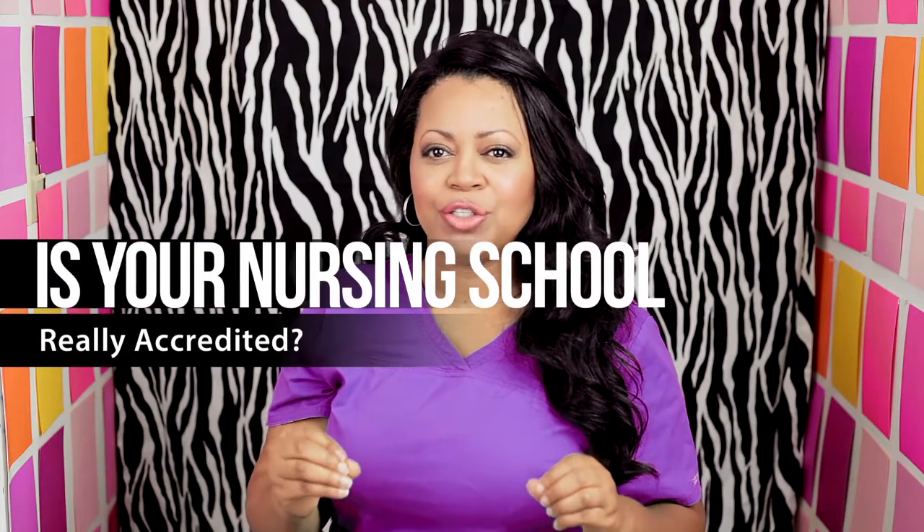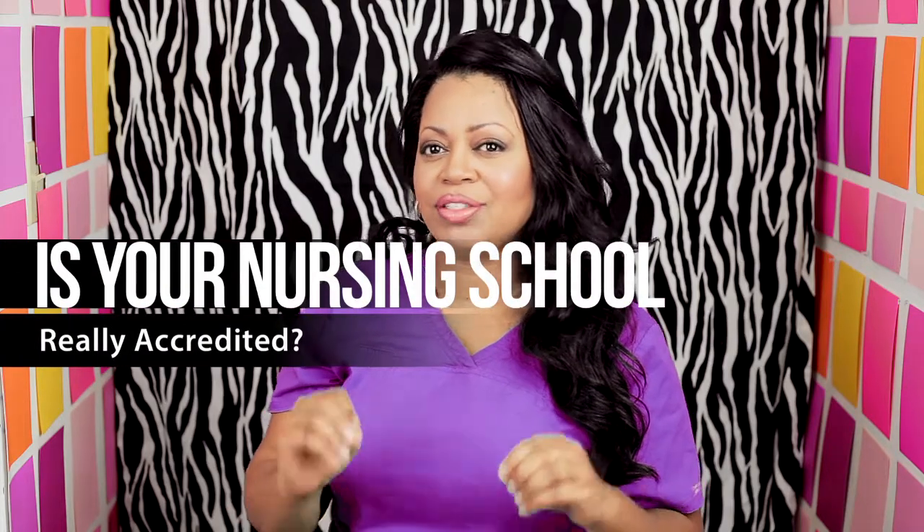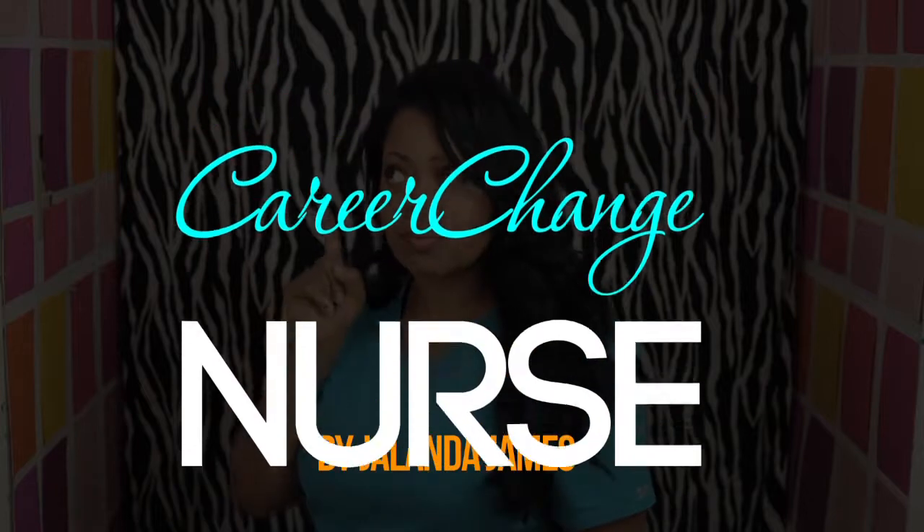In this video, I'm going to share how to determine if your nursing school is really accredited. Hi, thanks so much for watching this video. My name is Jolanda. I'm a career change nurse — that means I'm changing careers to become a nurse. So I understand exactly what you're going through because I'm probably going through the same thing or have done it already.